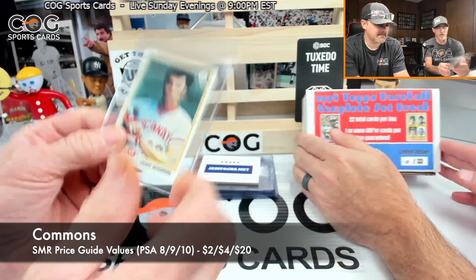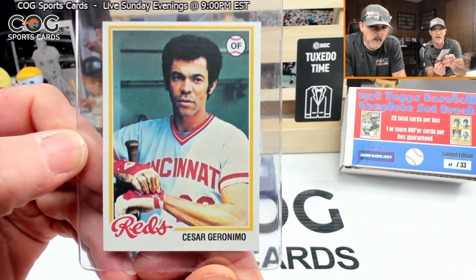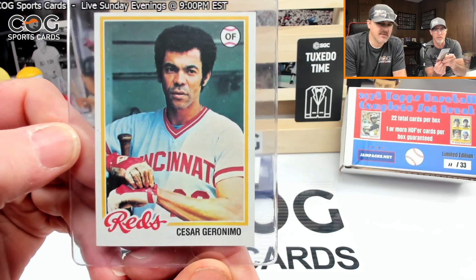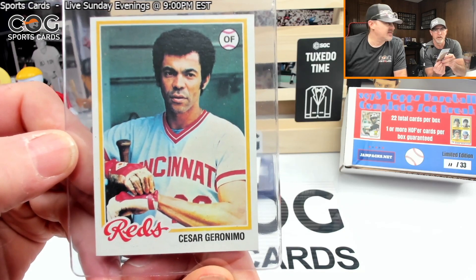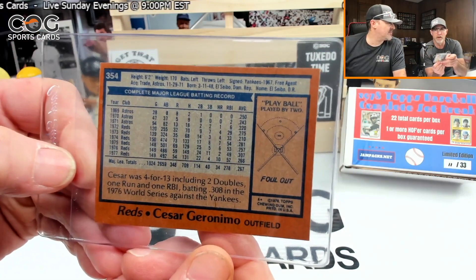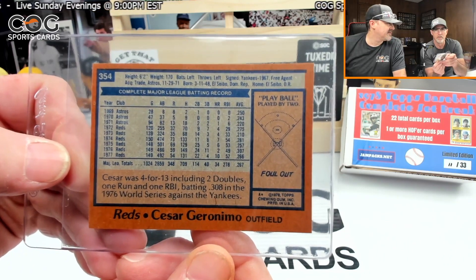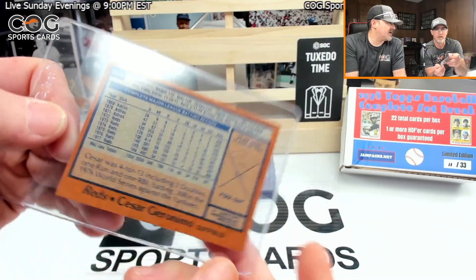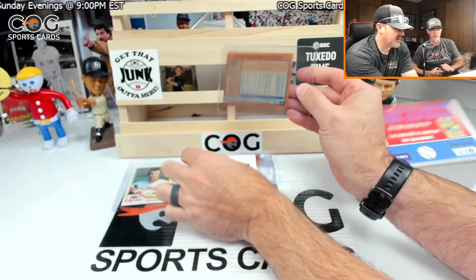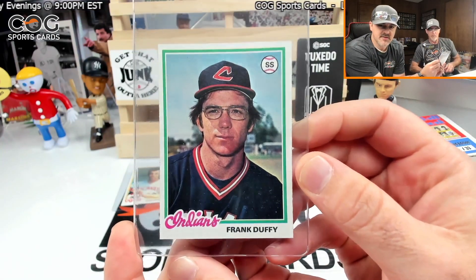Since it's a Reds player, I'll pull the first one — boom, Cesar Geronimo! He was a good outfielder, part of the Big Red Machine. Card number 354. Old Cesar's got to be a common, but he was still a good player. Next up, Frank Duffy — he's a common too, nice-looking card at number 511.